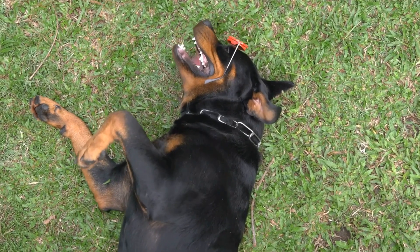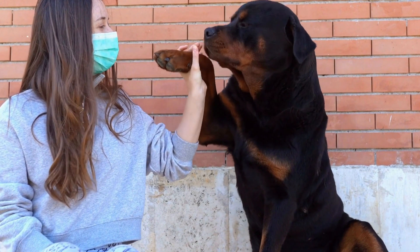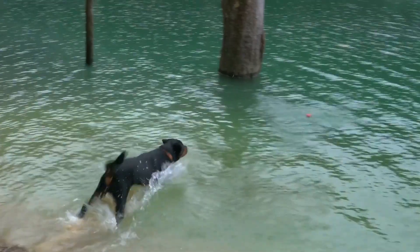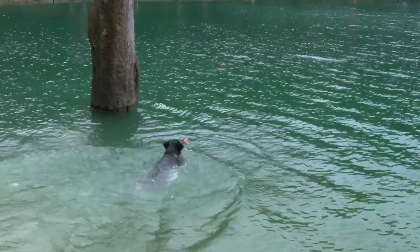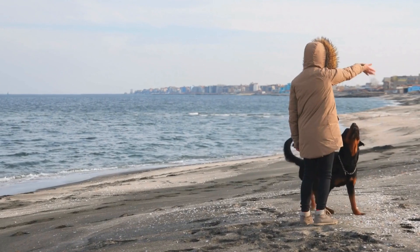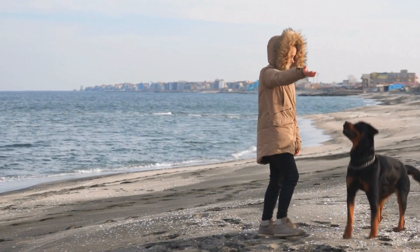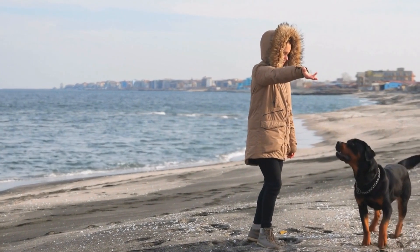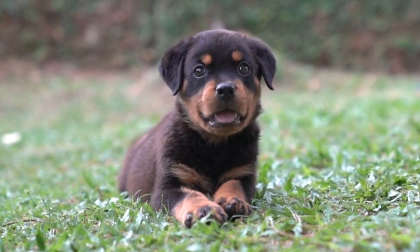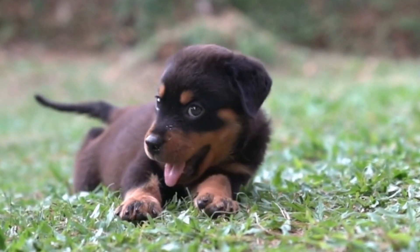Joint Supplements. In addition to a balanced diet, joint supplements can play a significant role in maintaining good joint health in Rottweilers. Glucosamine and chondroitin supplements, for example, help promote cartilage health and reduce inflammation. These supplements are available in various forms, including chewable tablets and powders, and can be added to your Rottweiler's daily routine. However, it is important to consult your veterinarian before starting any supplements to ensure appropriate dosage and suitability for your dog.